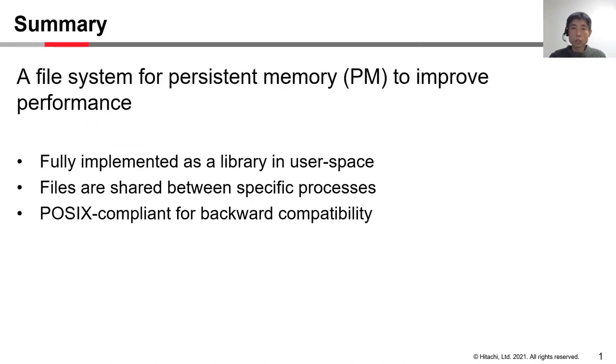Several file systems optimized for persistent memory are already proposed. We are investigating another file system leveraging the performance of PM. It is fully implemented as a library in user space, files are shared between specific processes, and it is POSIX compliant for backward compatibility.